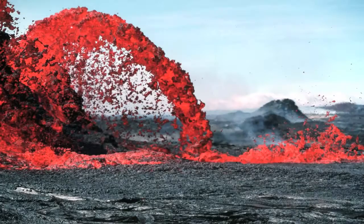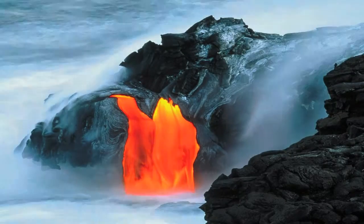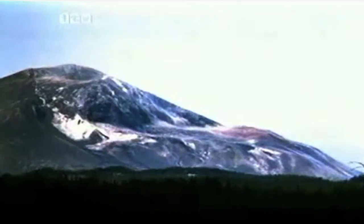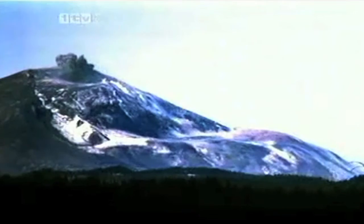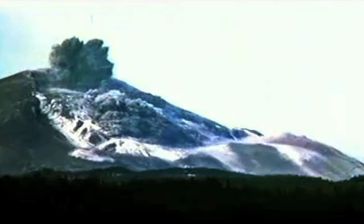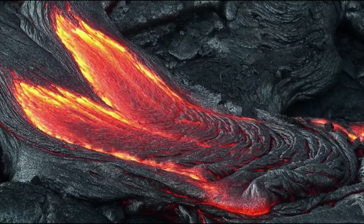The sight of lava erupting is powerful and fascinating. This is molten rock, called magma, which comes from deep down inside the earth. Magma can erupt in an explosive plume of ash, as happened in the catastrophic eruption at Mount St. Helens in 1980, but lava also appears more quietly in places like Hawaii where you can approach rivers of lava.